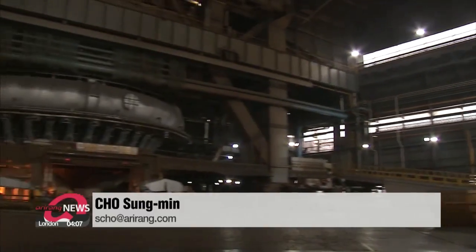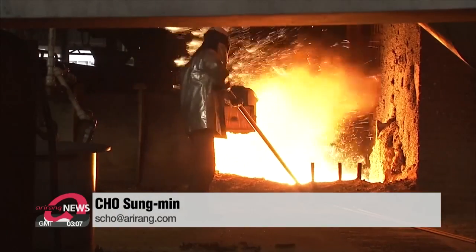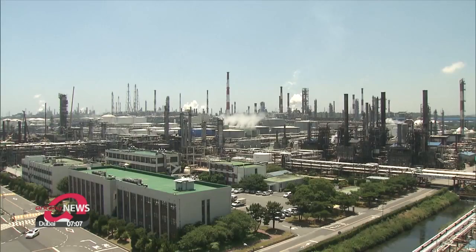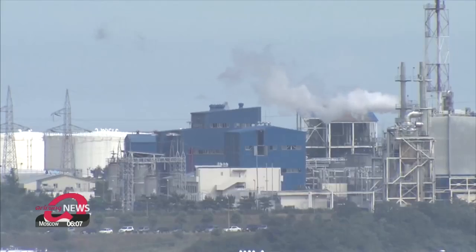Industry insiders believe that once the latest technology is successfully commercialized, it will help convert carbon dioxide from steel factories and petrochemical refineries into useful chemical substances, thus reducing greenhouse gas emissions. Cho Sung-min, Arirang News.